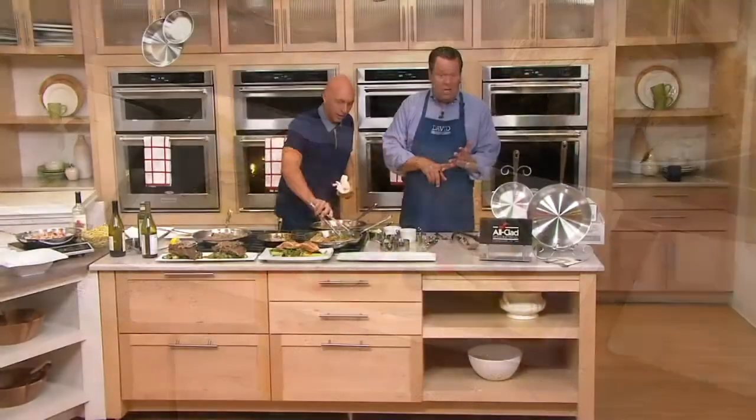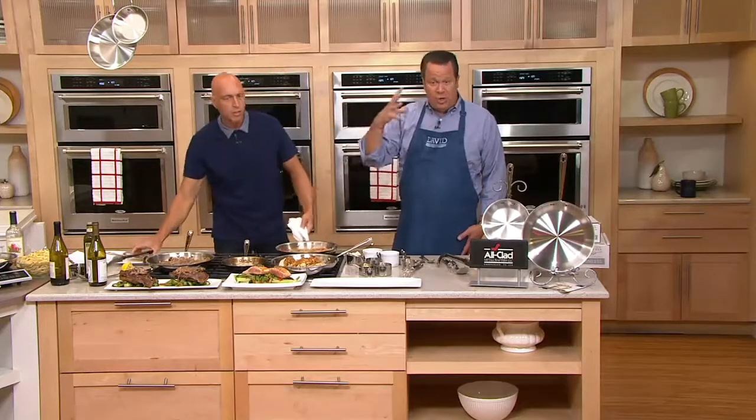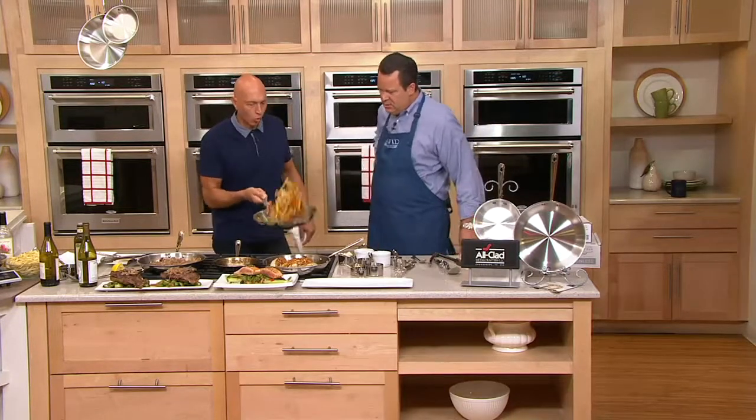This is induction cooktop compatible. If you have any of the new wave induction cooktops, this will work. On gas, on electric, on glass stovetops, on induction cooktops — it works on all of it. And with the rolled edges, take a look at how easy it is to use these pans. Those rolled edges — you can toss your vegetables or whatever in the pan. That's why the chefs love it.